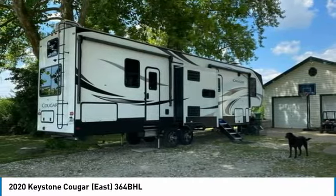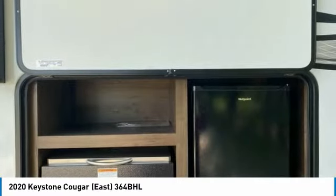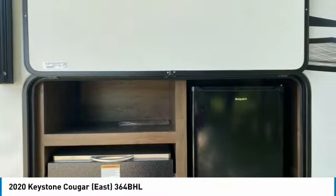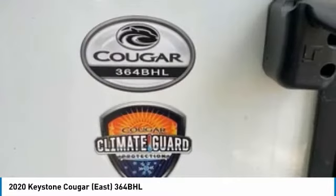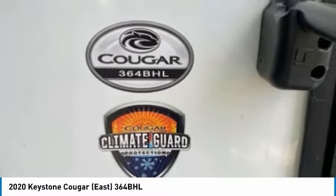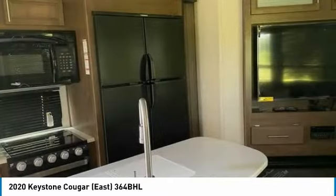It has been outfitted with 3 slide outs, 2 awnings, as well as a leveling system. This impressive fifth wheel was purchased 6 months ago and is still in the same spot where they delivered it. This 2020 Keystone Cougar 364 BHL fifth wheel RV is perfect for anyone who appreciates a quality residential living experience right on the campsite.